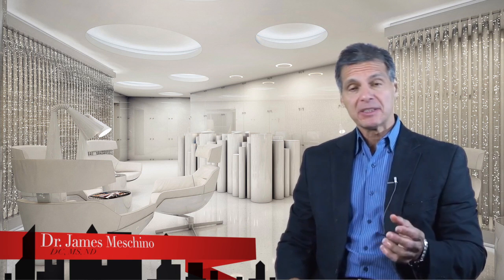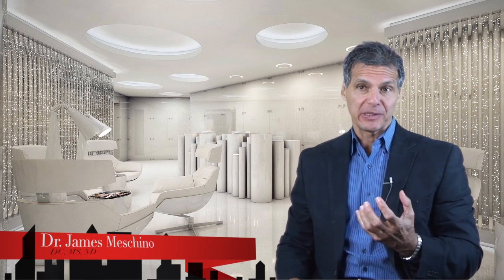Welcome to the Nutrition Research Update from the Renasanti Institute of Integrative Medicine. I'm Dr. James Machino. Our topic today is low back disc herniation.